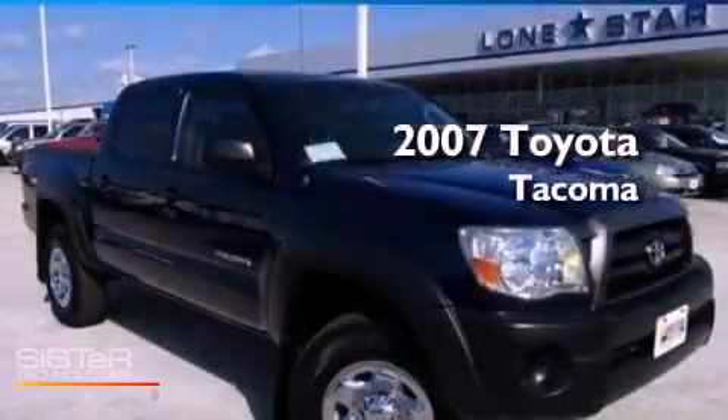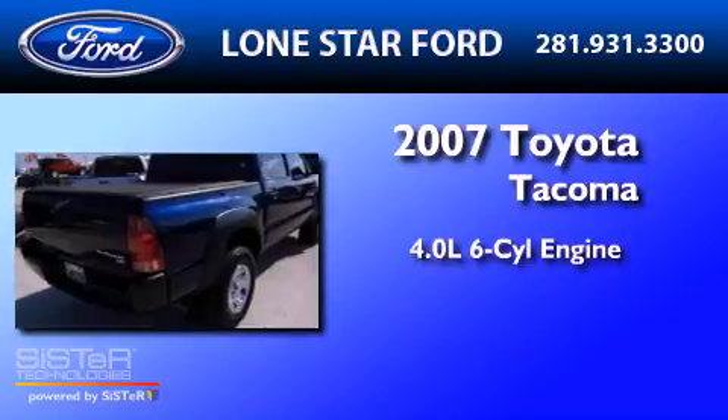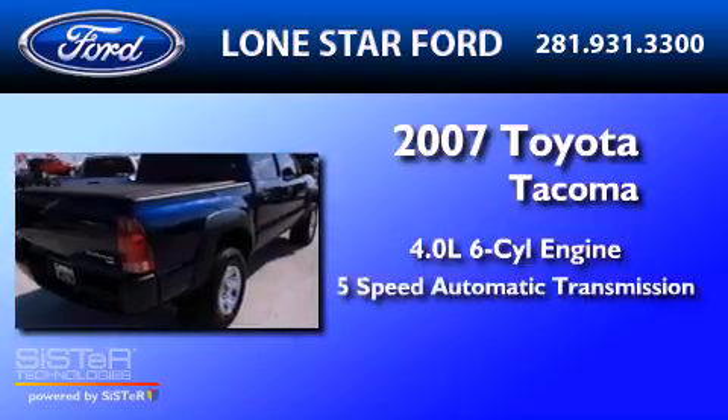This is a 2007 Toyota Tacoma. It has a 4.0-liter six-cylinder engine and a five-speed automatic transmission.